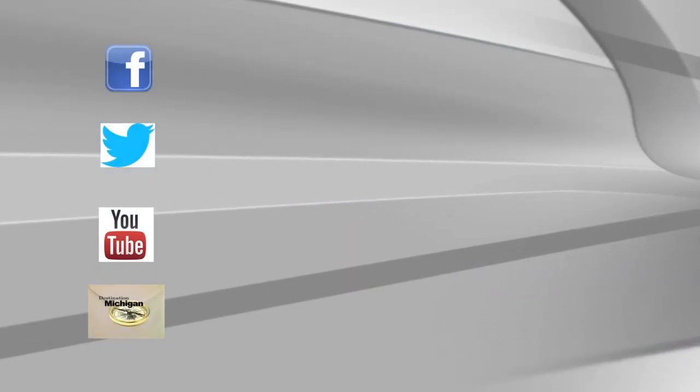Thanks for joining us tonight on Destination Michigan. We hope you'll tune in again and learn more about the state we all love to call home.